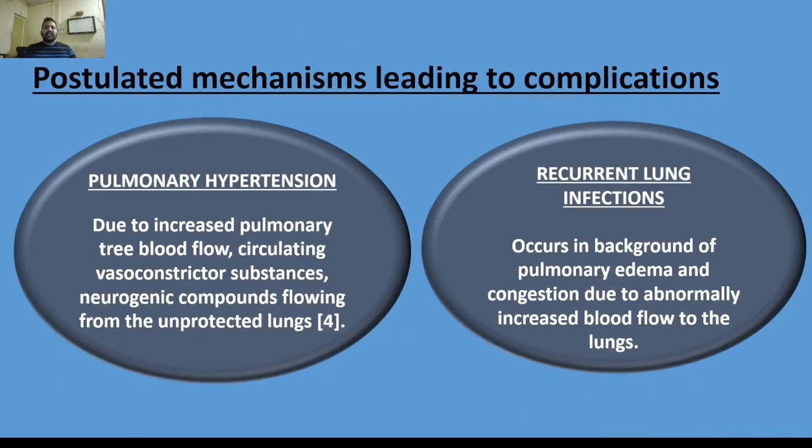Regarding postulated mechanisms leading to complications: increased pulmonary blood flow and circulating vasoconstrictor substances and neurogenic compounds flowing from the unprotected lungs will lead to pulmonary hypertension. Additionally, pulmonary edema and congestion due to abnormally increased blood flow to the lungs will lead to recurrent lung infections.